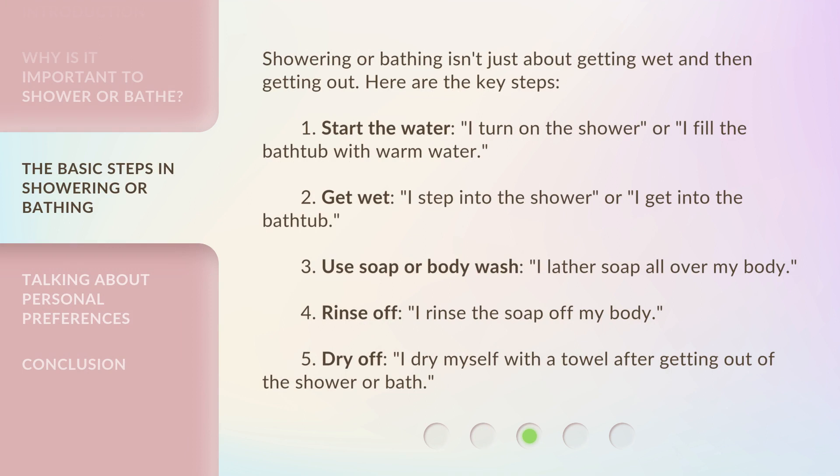Showering or bathing isn't just about getting wet and then getting out. Here are the key steps. 1. Start the water: I turn on the shower, or I fill the bathtub with warm water. 2. Get wet: I step into the shower, or I get into the bathtub. 3. Use soap or body wash: I lather soap all over my body. 4. Rinse off: I rinse the soap off my body. 5. Dry off: I dry myself with a towel after getting out of the shower or bath.